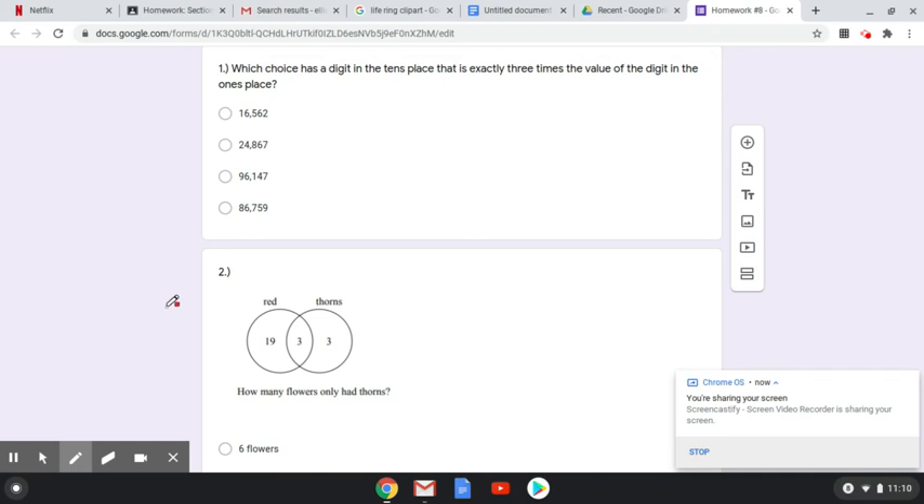Which choice has a digit in the tens place that is exactly three times the value of the digit in the ones place? So our tens digit is three times bigger than our ones digit.